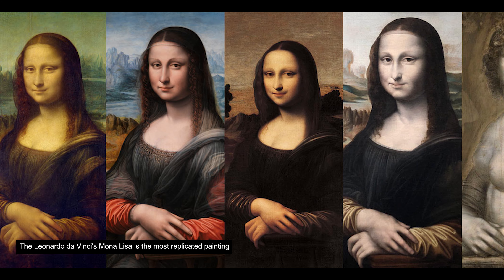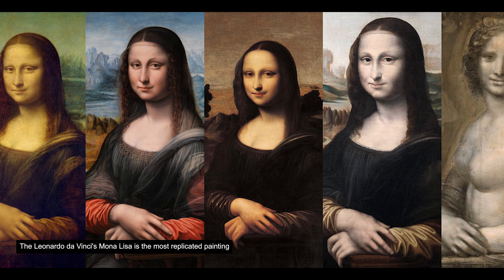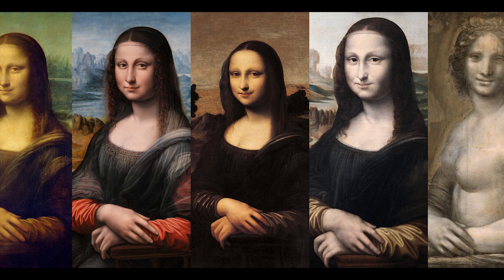The painting is also the most replicated and reinterpreted, even during Leonardo's lifetime, by his own students and contemporaries.